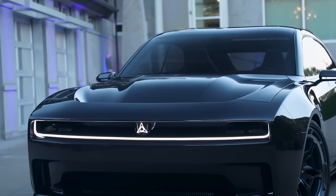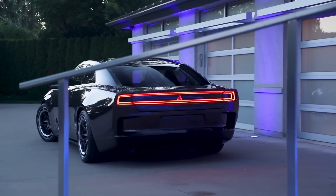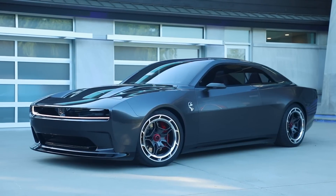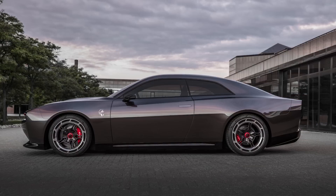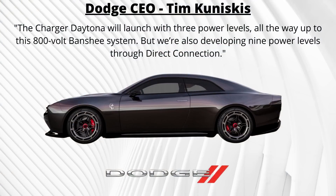But we're here to talk about the EVs and that Banshee concept. Dodge CEO Tim Kuniskis has said there will be up to 9 different power levels available, but so far we know that Dodge will offer 3 different outputs from the factory, with an entry-level model that is somewhat affordable. During Dodge Speed Week in August, Kuniskis said: "The Charger Daytona will launch with 3 power levels, all the way up to this 800-volt Banshee system. We're also developing 9 power levels through Direct Connection."